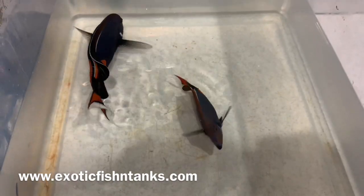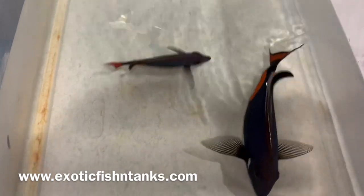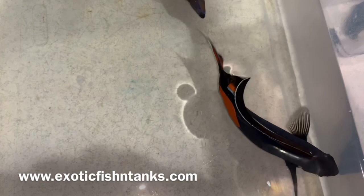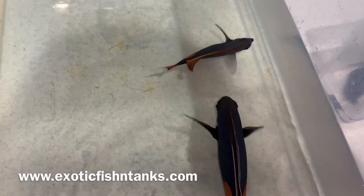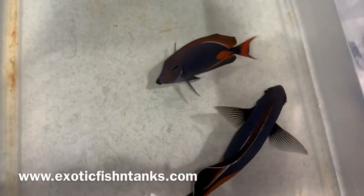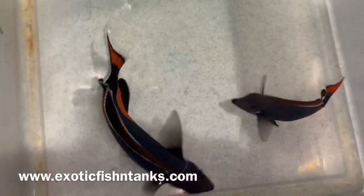Please subscribe to my YouTube channel and hit that notification bell. I also encourage you — the first pictures and videos go to my Facebook group, Exotic Fish N Tanks, located in the description. Again, a five-inch Tahitian and an eight-inch Tahitian.